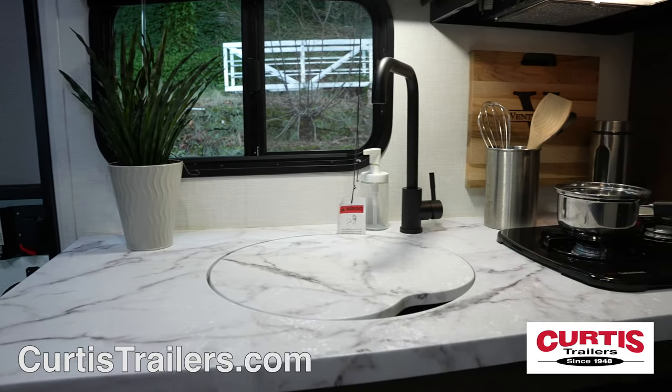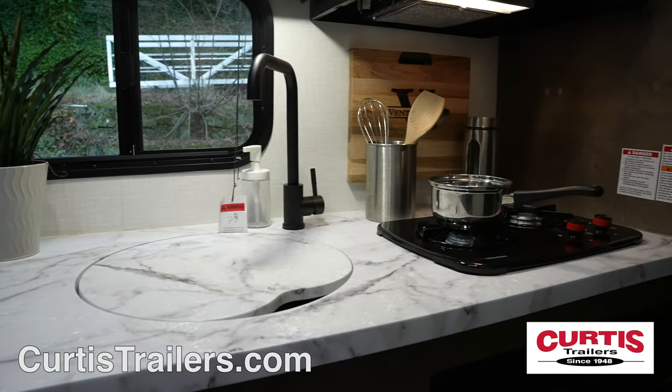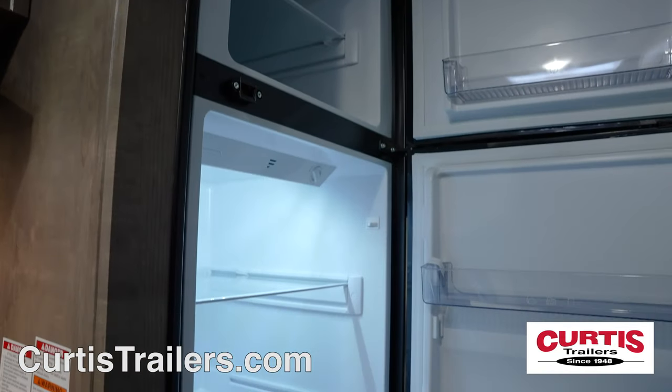Inside, you'll find a kitchen with an undermount sink and a two-burner cooktop above a microwave, next to an 8 cubic foot refrigerator.